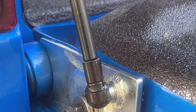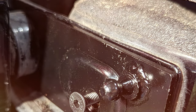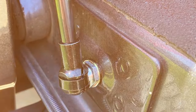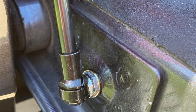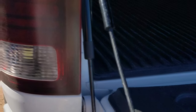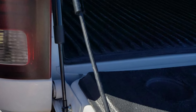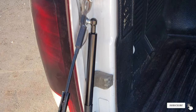Crafted with precision engineering, this shock is designed to fit seamlessly into various truck models. The installation process is straightforward, even for those with limited mechanical experience. Once installed, the VeperGo Tailgate Assist Shock impresses with its durability and longevity, standing up to the rigors of daily use. Say goodbye to struggling with a heavy tailgate or worrying about accidental slams. It's a small investment that delivers significant returns in terms of convenience and peace of mind.